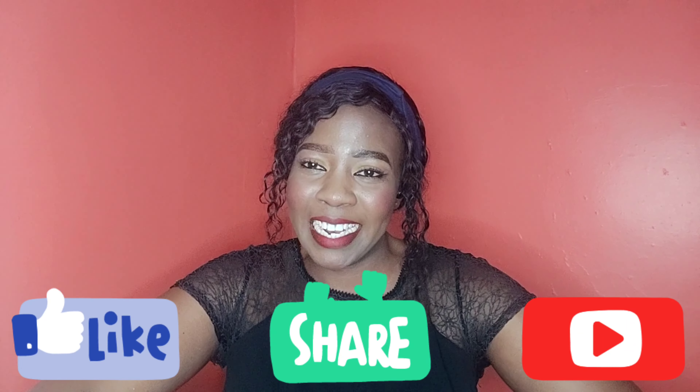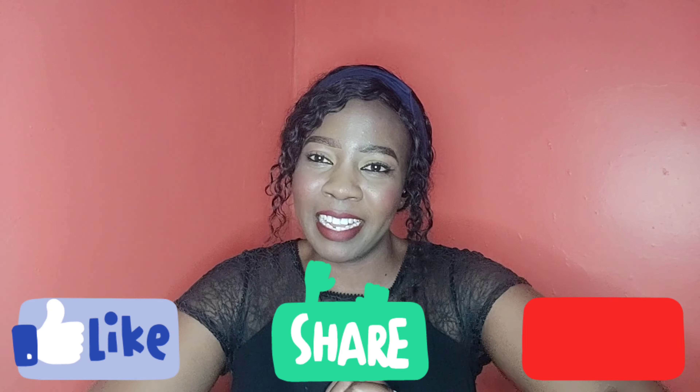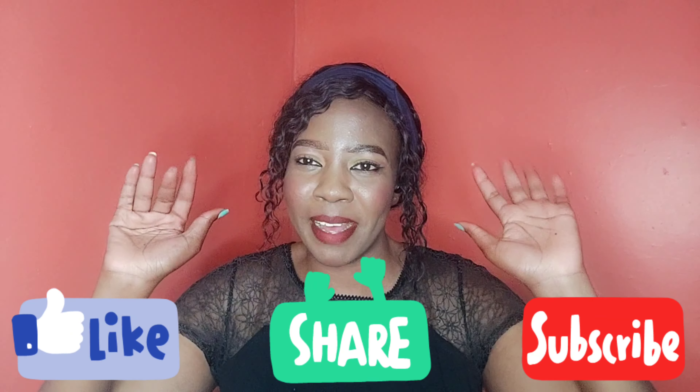So guys, that's it for today. I hope you have enjoyed the shopping haul, and if you haven't subscribed, please consider subscribing to my channel. So till next time, bye!